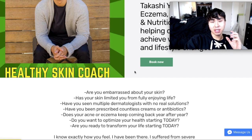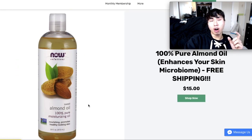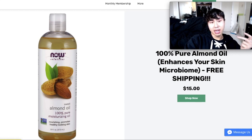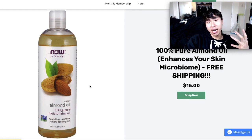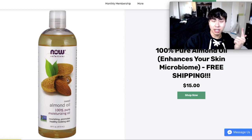And guess what? On my website, I sell the exact product that I use to balance the pH level of my skin — this 100% pure almond oil that enhances your skin microbiome because it matches the acid mantle of your skin and enhances the protective barrier. I use this for my face wash, my shampoo, and as a moisturizer. Your hair microbiome also matches the pH level of the acid mantle. You can support my channel by buying this product, and I use it literally every single morning and at night to strengthen my protective barrier and get healthy, clear skin.